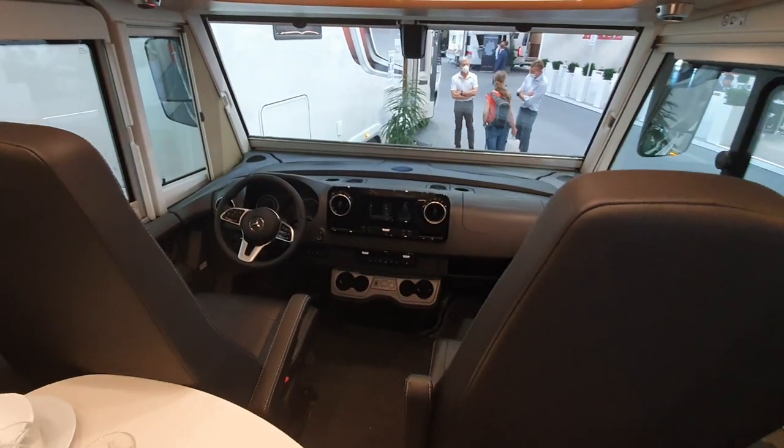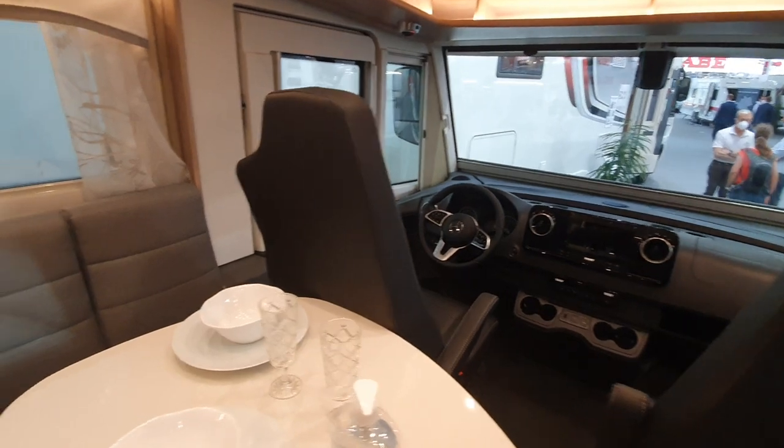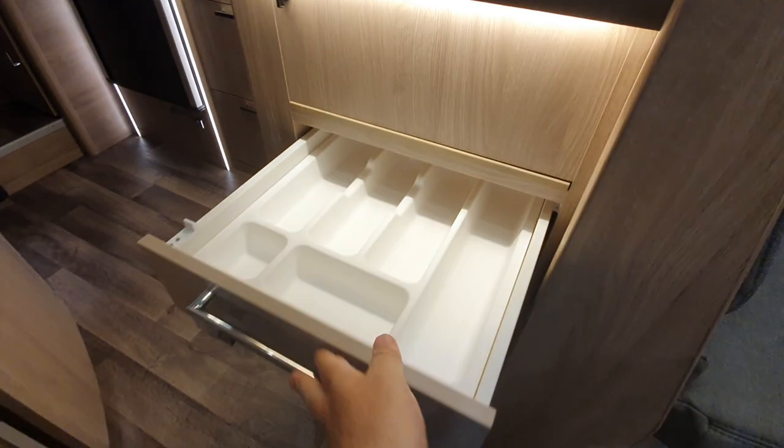It's an older model of the Sprinter, but not a problem because these things take a long time to actually build.